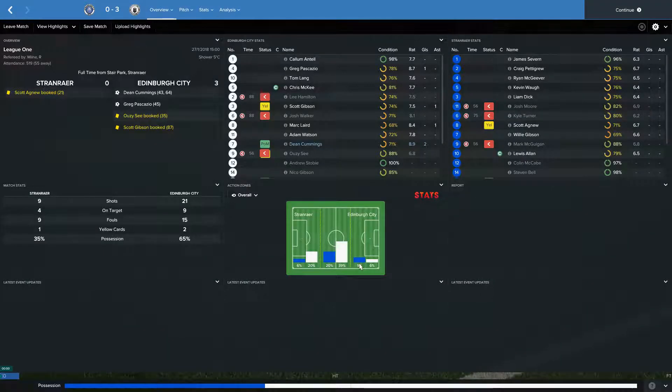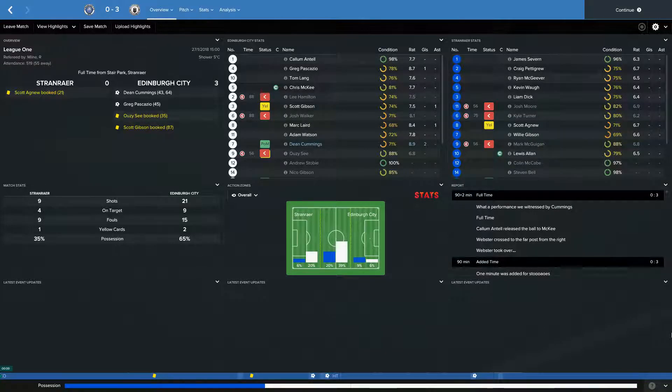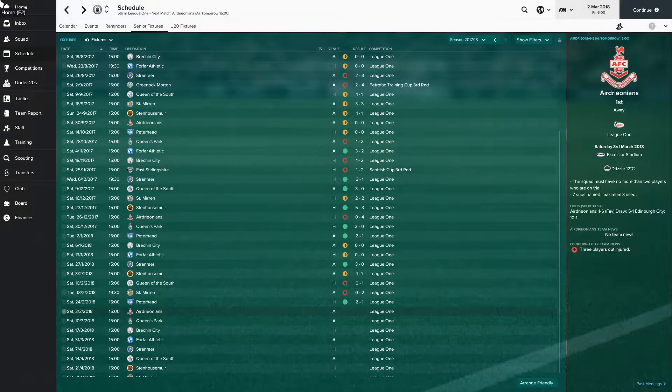Then we go away to Stranraer, who were actually above us in the table, and we randomly turn on the style. 55 fans coming away to the borders. Dean Cummings hitting the first goal in the 43rd minute, before Greg Passazio in the 45th puts us 2-0 up with a great flurry just before half-time. In the second half, Dean Cummings again in the 64th minute completes the rout — 3-0 against Stranraer. 21 shots to their 9, 9 on target to their 4, 15 fouls to their 9, 2 bookings to their 1, and 65% possession — absolutely brilliant stuff, and that's 3 clean sheets on the bounce.